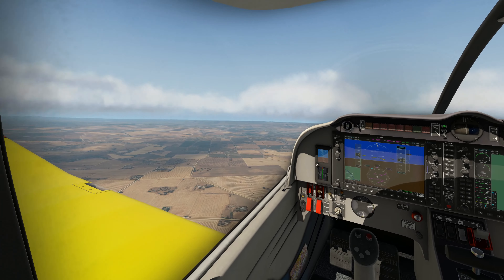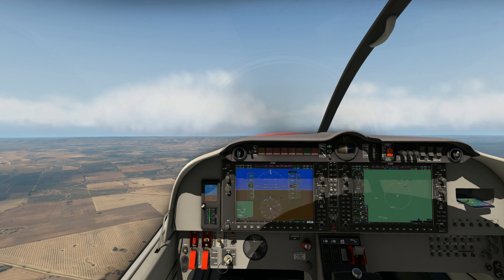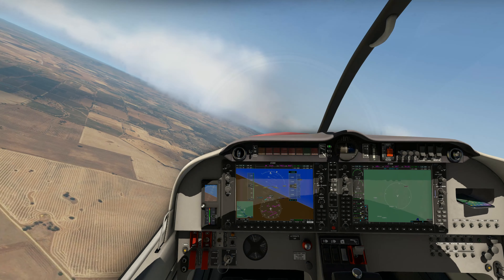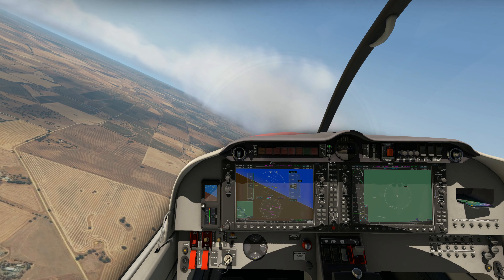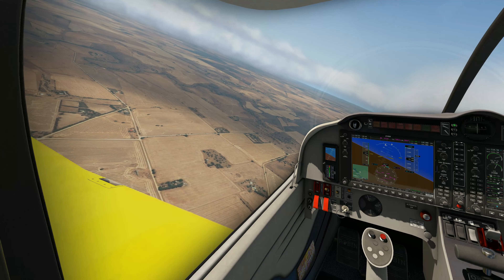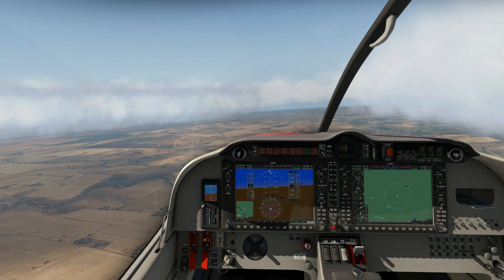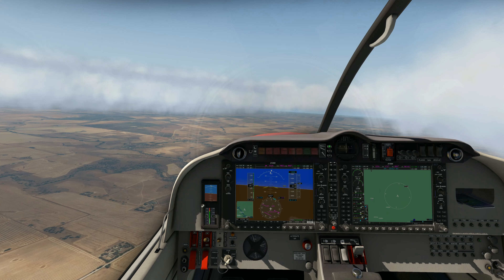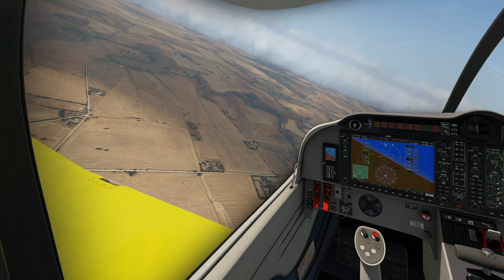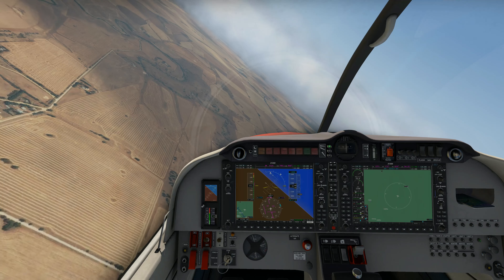We're approaching the hills and getting a little bit close to those clouds. I'm scared of clouds - I don't like running into them - so we'll turn around and look for a little bit of clean air. You can see the cloud layer and the shadows on the ground as well, which is pretty good. It's looking pretty realistic. I really do like flying this Robin.